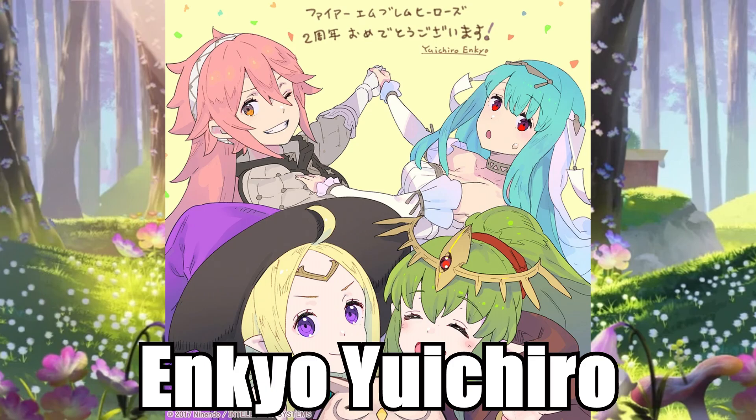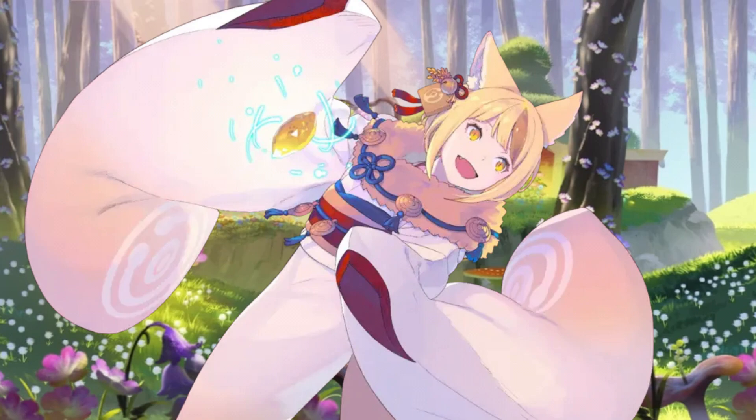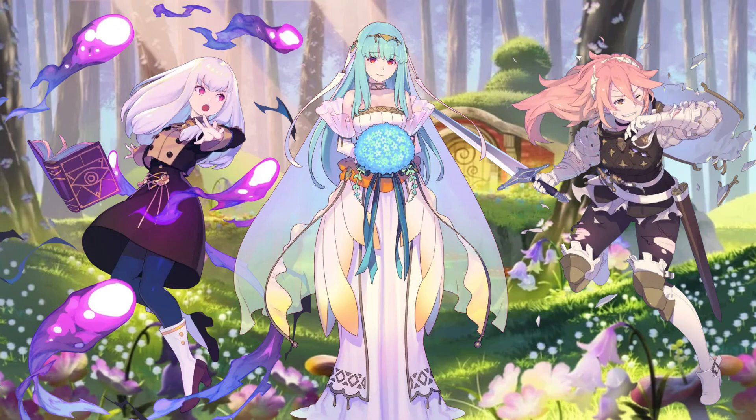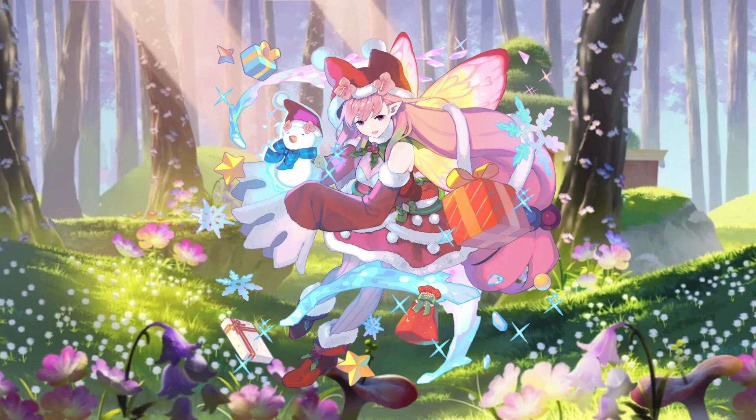Enkyo Yuichiro. Same case as Majo — I just think the art is adorable. I don't even know how to describe the colors; are they more pastel, more muted? I'm not sure, but there's clearly something here that no other artist has, and it makes Enkyo stand out. As for highlights, I'd say Lysithea, Soleil, and Bridal Ninian are some of their best works. And yet none of them come close to Christmas Mirabilis. She's one of my favorite heroes alts, and this art was literally a Christmas gift to my eyes.